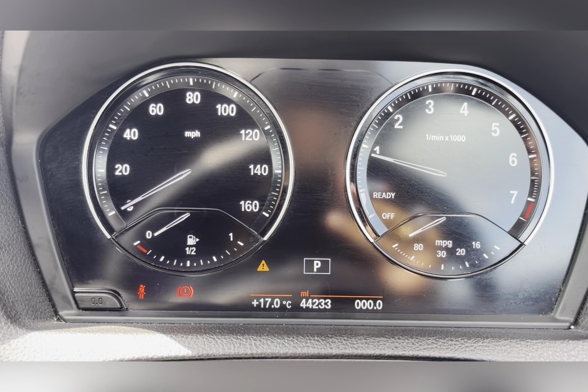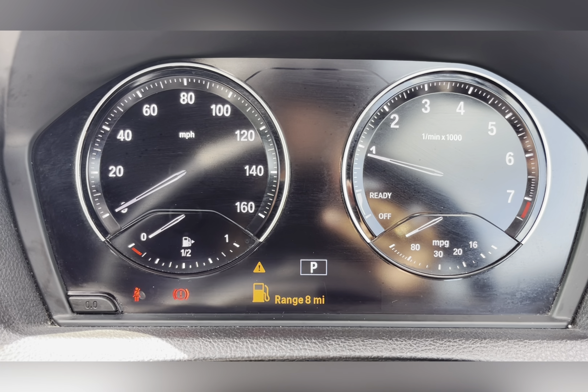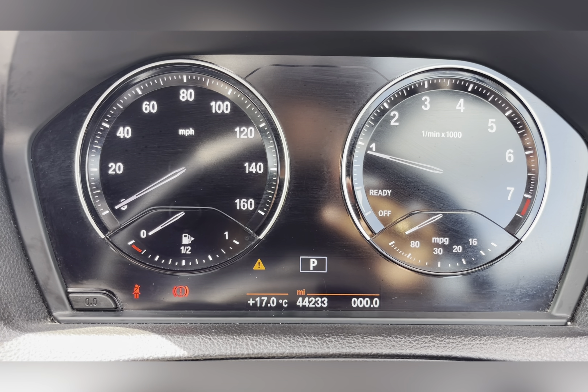Taking a look at the dash, you can see that this car is on 44,233 miles; however, this is subject to change due to test drives.